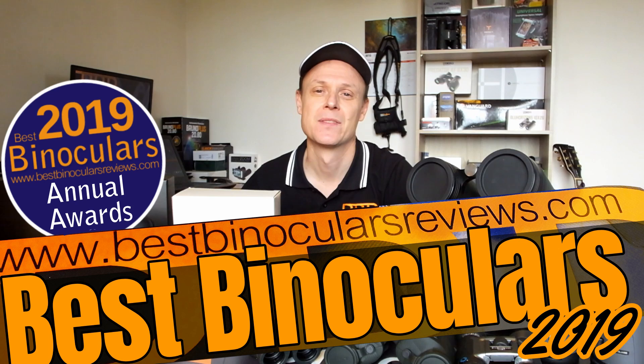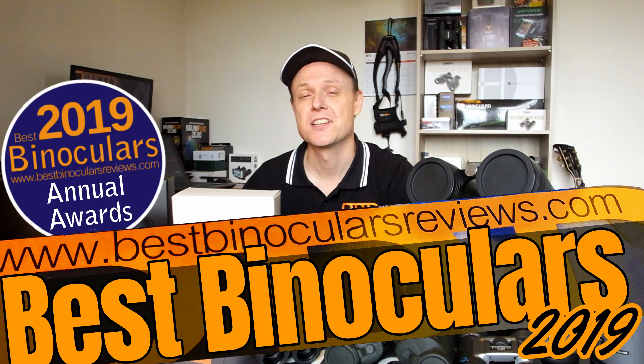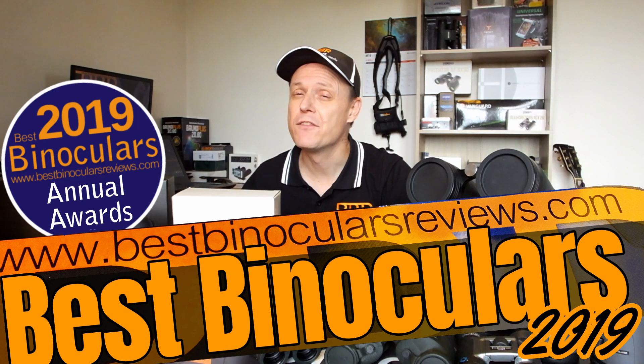In future videos in this series, I will also be highlighting some of the other winners, including best birding binocular, best hunting binocular, best compact binoculars, as well as the best overall binoculars, and some others. So please remember to subscribe, and don't forget to hit that little bell button, just so that you'll be informed as soon as the next video becomes available. Thank you very much for watching, it's been a pleasure, and I'll see you again next time. Cheers for now.